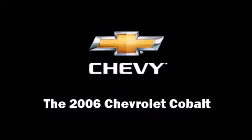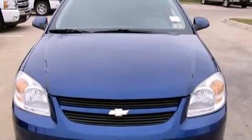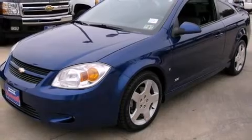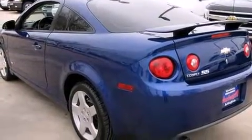Step into the 2006 Chevrolet Cobalt. This two-door, five-passenger coupe has not yet reached the 50,000 mile mark. Chevrolet made sure to keep road handling and sportiness at the top of its priority list.